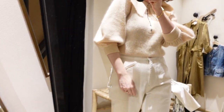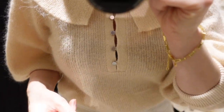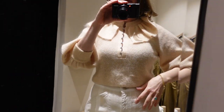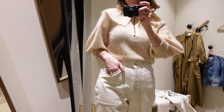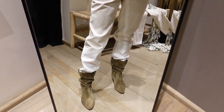Up next is the sweater. The details on it are really fantastic — it has this overwhelming color, great detail, the buttons, and the sleeves are this balloon style. There are just so many great qualities about it. Unfortunately, it was a little bit itchy on my body but it was still fun to try it on and see what it looks like.